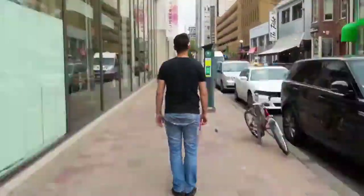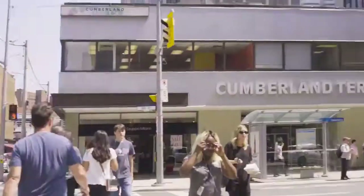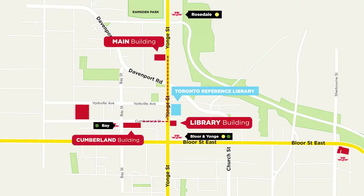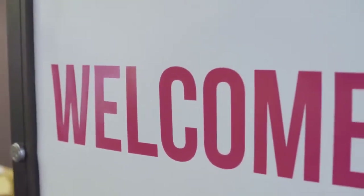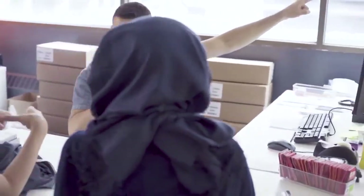Now we are going to the Cumberland building, located at Cumberland Terrace on Bay Street at the intersection of Bay and Cumberland. Bay station is right across the street. If your classroom starts with the letter C, it means that you will study here at this building. Just next to the entrance, we have the experience store where you can buy your books and sign up for any activity.